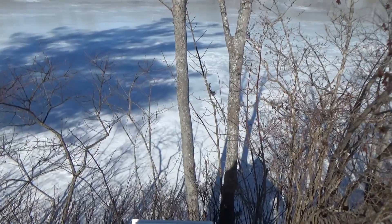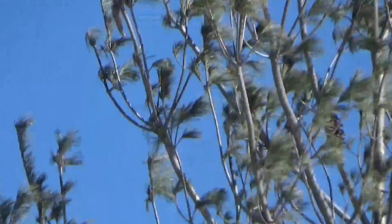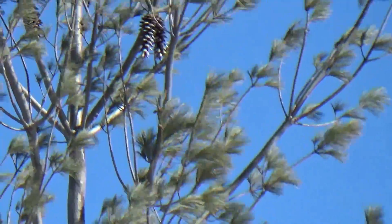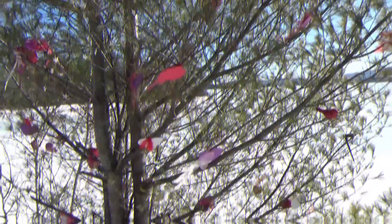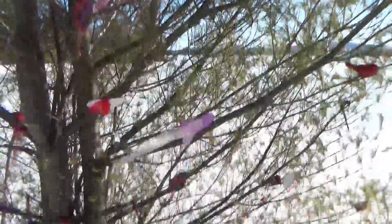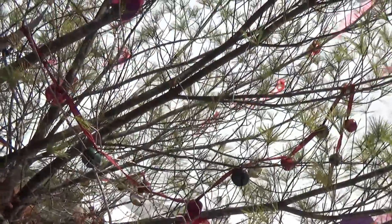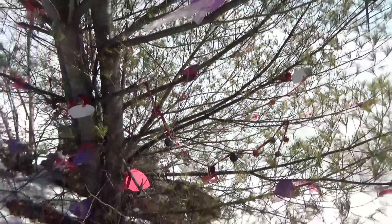It turns out my theory is correct — it has to be the ice breaking. Unbelievable, I've never heard that before. Looks like we got our first robin of the season, and thankfully I caught that before it flew off. And the stuff you see on the trails — whether it's something from Valentine's Day, which was yesterday, or Christmas, which was a couple months ago.